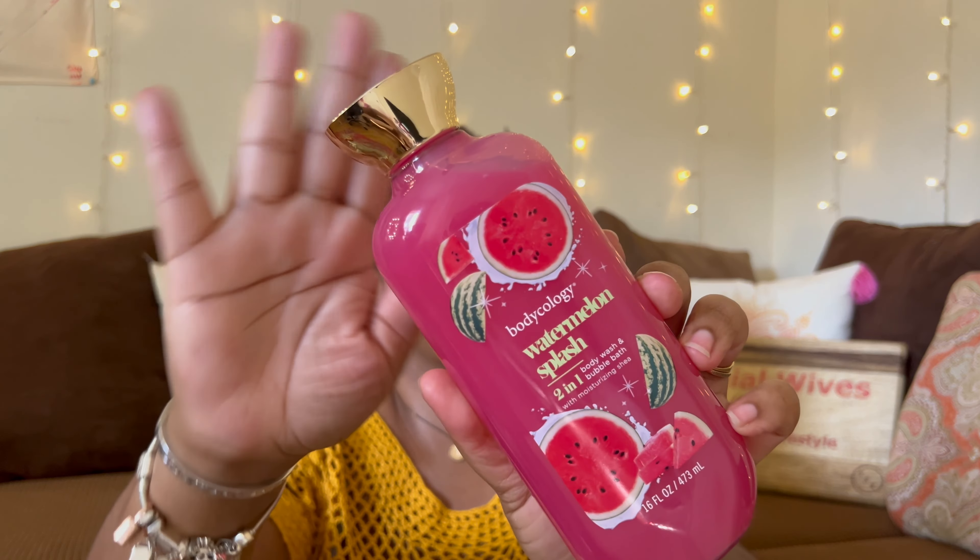Another cleanser I have is the Bodycology Watermelon Splash. I bought this because it's a two-in-one — it's a body wash and bubble bath. Me and the baby co-bathe, so we always like to have bubbles. It smells sweet but not overly Jolly Rancher sweet — it's kind of a cross between Jolly Rancher and fresh watermelon, very balanced. It smells really good. I got this from Walmart.